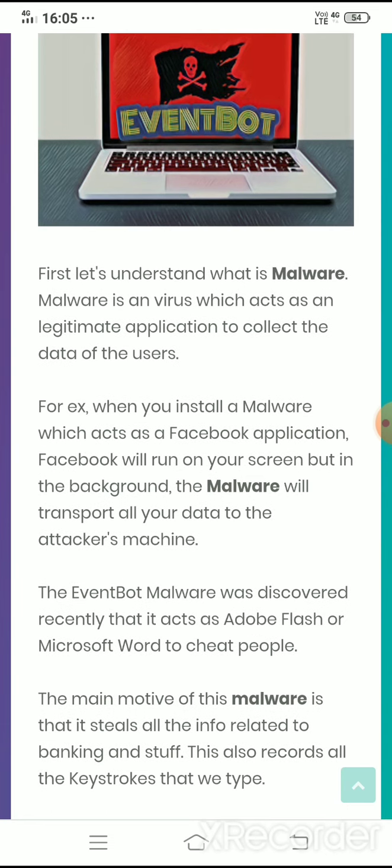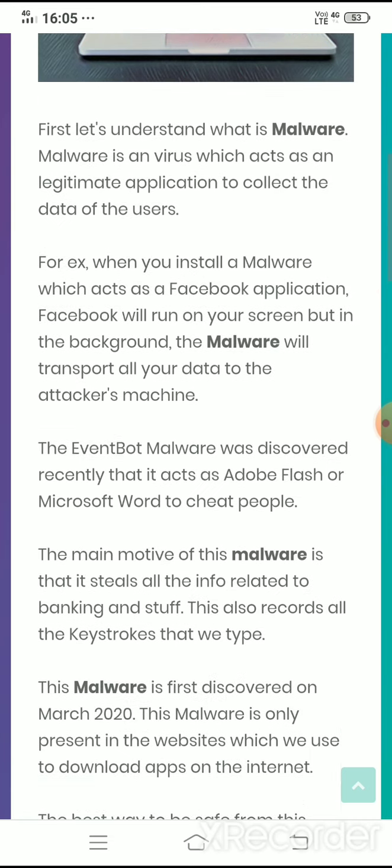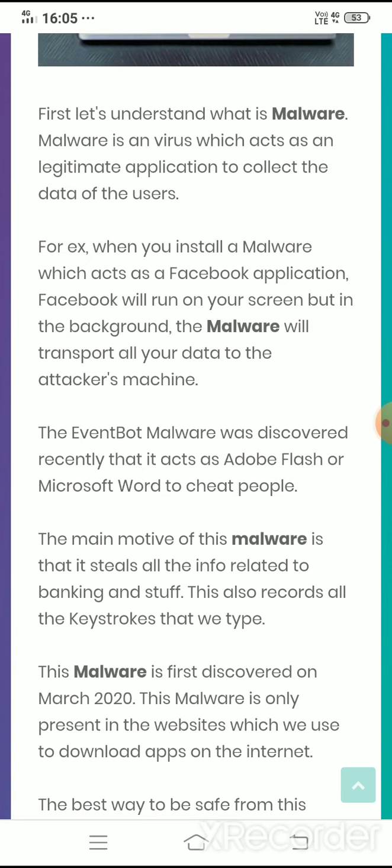EventBot malware was discovered recently and it acts as an Adobe Flash or Microsoft Word application to cheat people. The main motive of this malware is that it steals all the info related to banking. It also records all the keystrokes that you make.